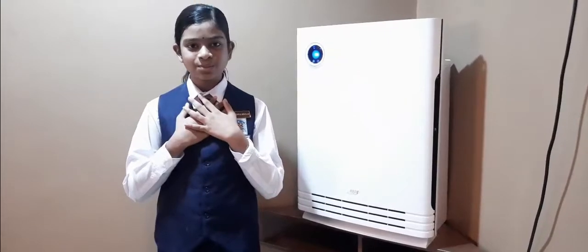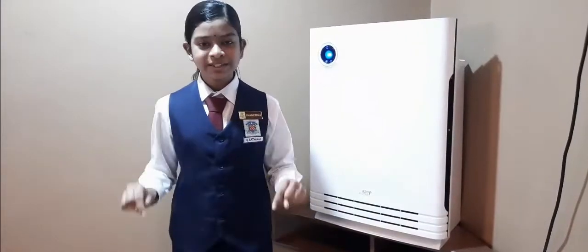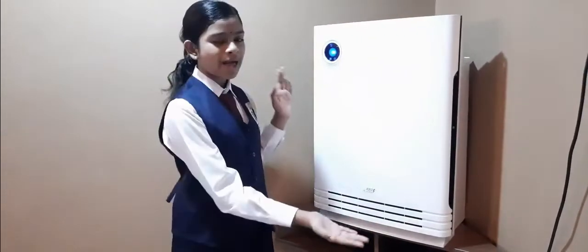A very good day to the Honourable Judges. My name is Saldana, daughter of Subramanyam, and I am studying in class 5UM from SK Conway and Father Barry. Today, I would like to do a product review about an air purifier.